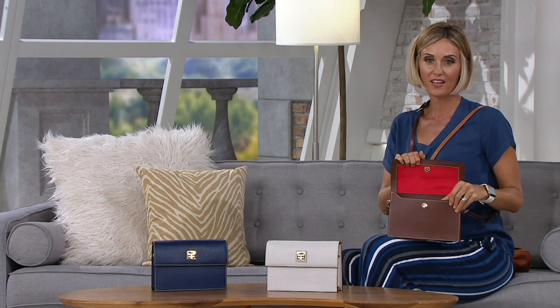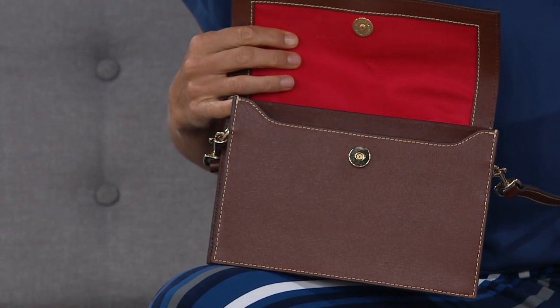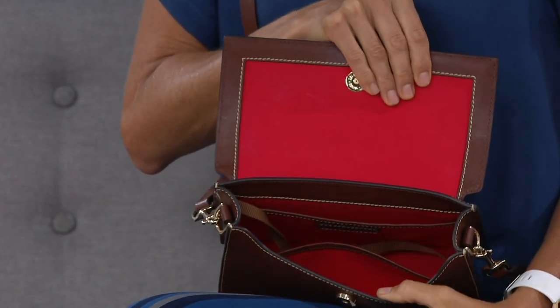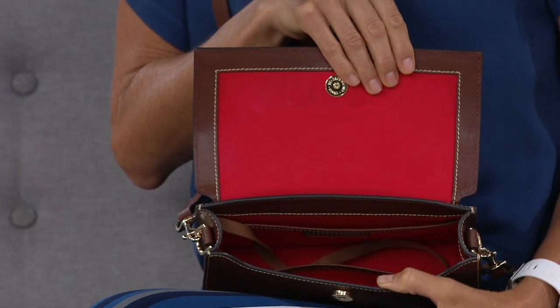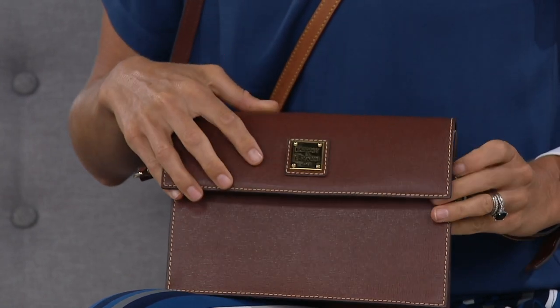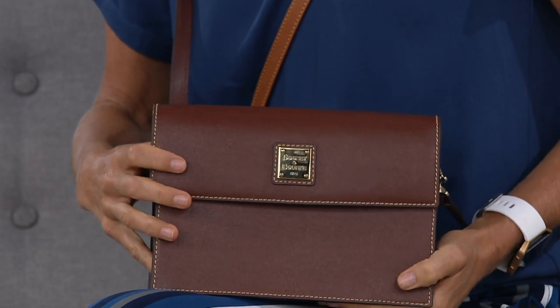I carry in the summer the Coated Cotton Dooney that has the summer scene on it with the beach and the umbrellas. And I love every summer, earlier and earlier, putting all my stuff into it to encourage summer. Ladies, this is why we do two hours of a Dooney & Bourke show — because we are not creatures to have just one bag. We need multiples in multiple different sizes and shapes and moods.